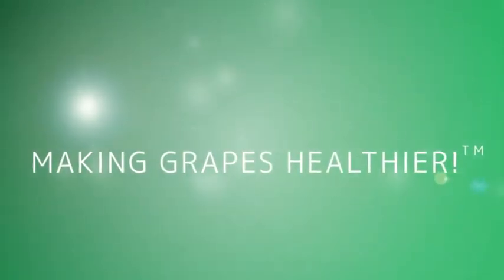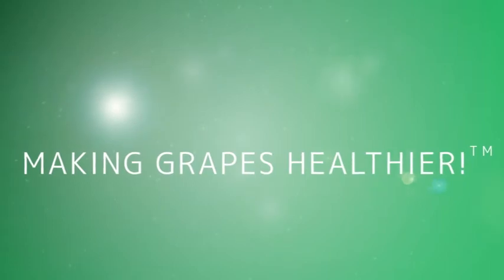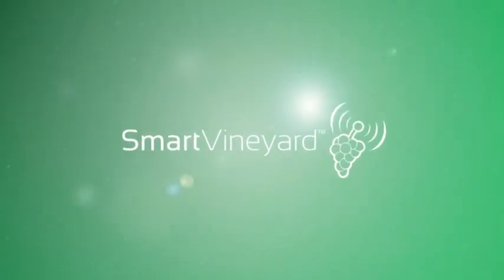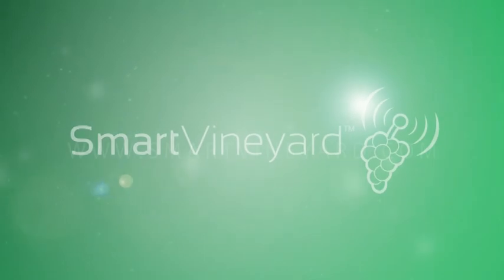Are you eager to produce high quality wine from healthier grapes? To receive accurate information on grape disease intensity? Protect your yield with Smart Vineyard.